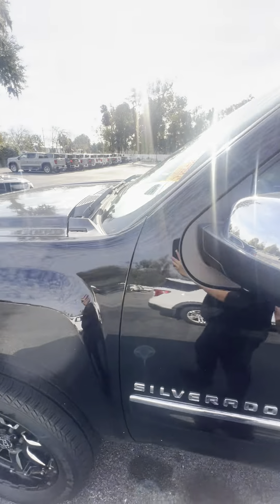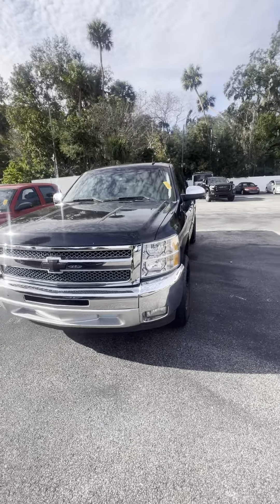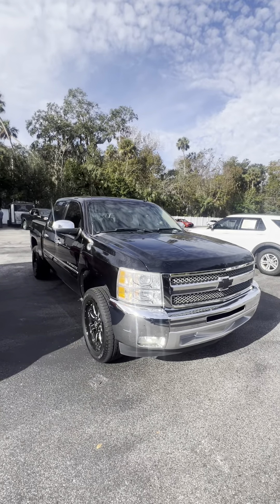If you have any questions, give me a call. Once again, my name is Brock. You can reach me directly at 386-236-5142. Thank you and have a great day.